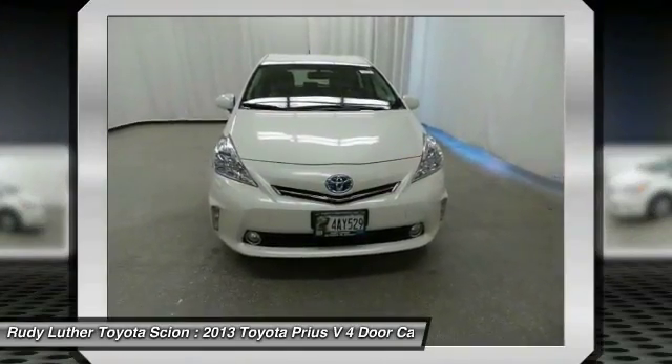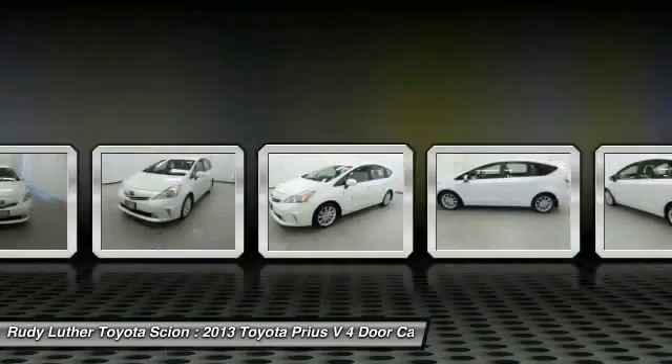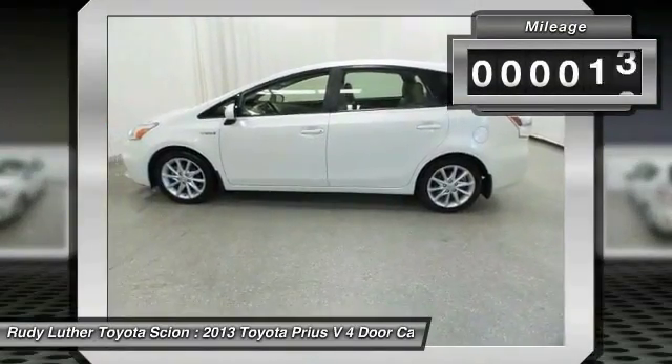Prius is a true full hybrid. One reason for its EPA-estimated combined 50 miles per gallon rating. This vehicle has less than 90,000 miles.